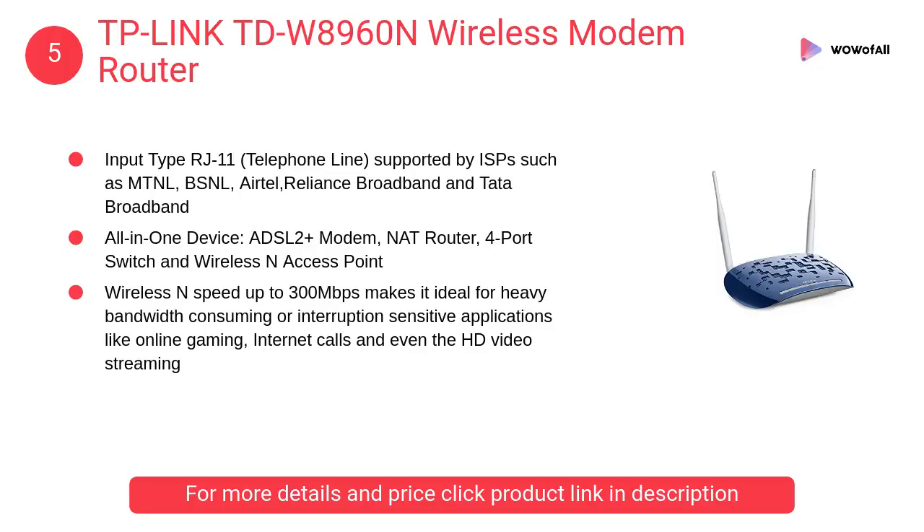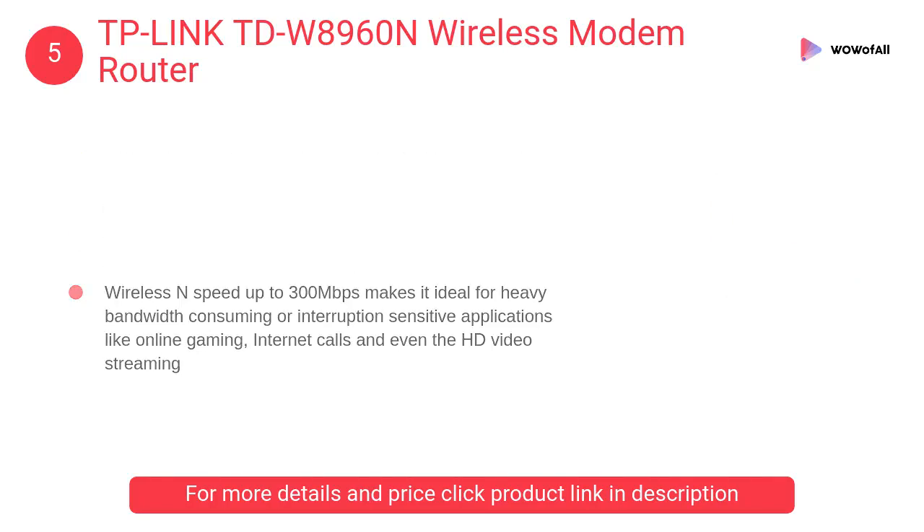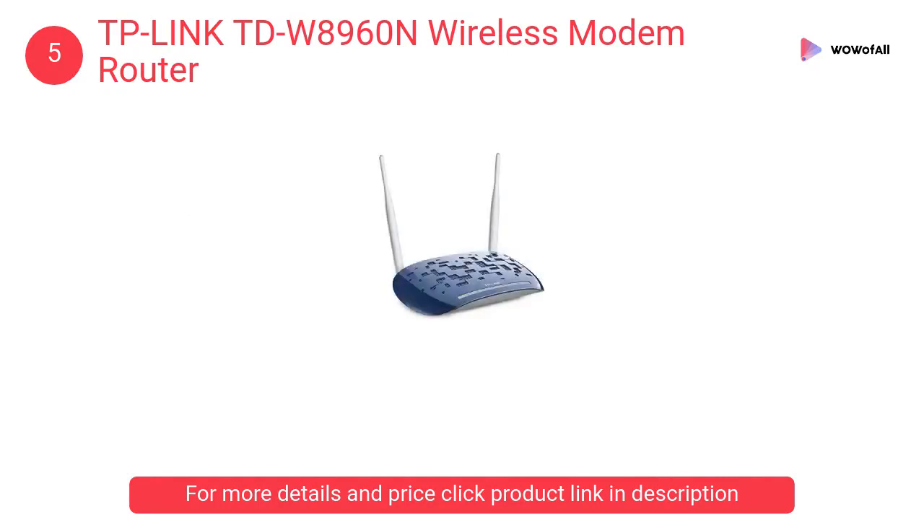At Number 5: TP-Link TDW8960N Wireless Modem Router. Wireless speed up to 300Mbps makes it ideal for heavy bandwidth-consuming or interruption-sensitive applications like online gaming, internet calls, and even HD video streaming.